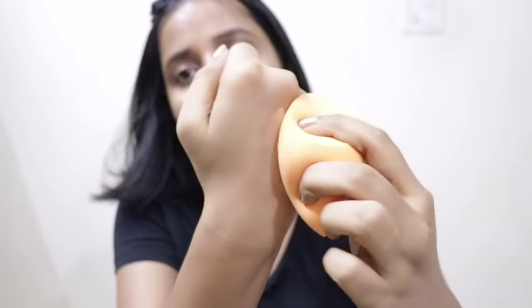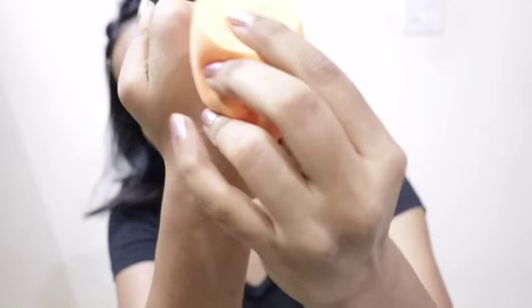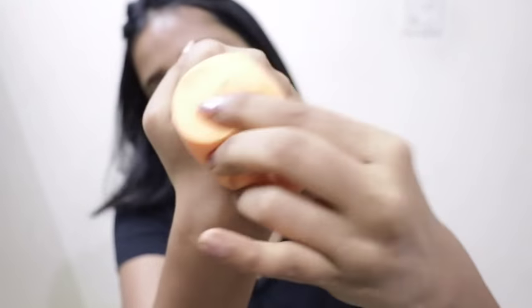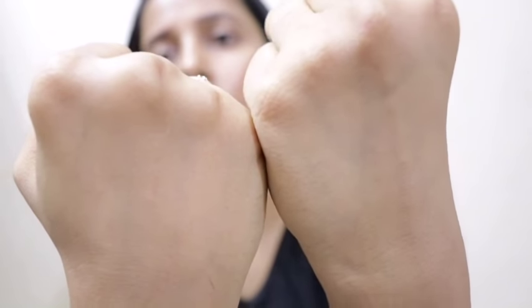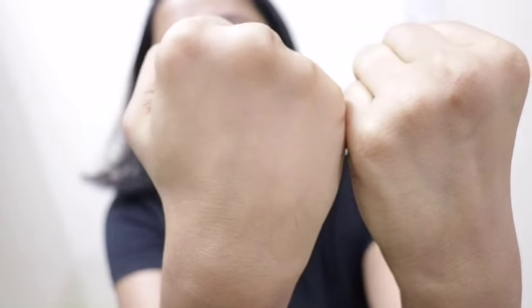Now you can see I've used a little bit of foundation on my hands and I'm going to blend it well — you can see how good the coverage is. I'm comparing it with the first foundation application, and while it has a sheer quality, it gives a kind of full cover which we all like.